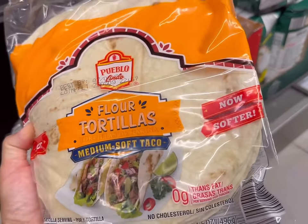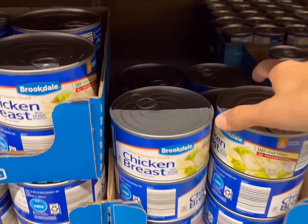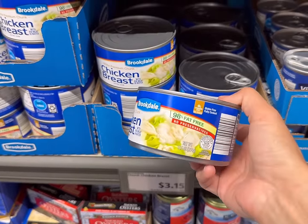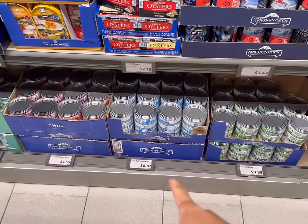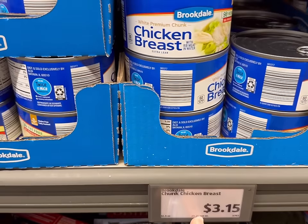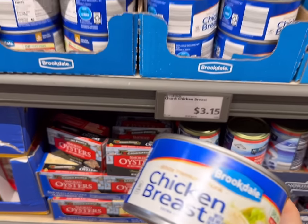I'm going to grab this 10 count of flour tortillas. I'm not sure of the exact price, so let's check at the register. A can of chicken breast — I could use this for two meals, it's 12 and a half ounces. You could do tuna instead at 87 cents for the five ounce. That's 17.4 cents per ounce for tuna and 25.2 cents per ounce for the chicken. We're going to try the chicken this time around and maybe I'll do tuna next time.